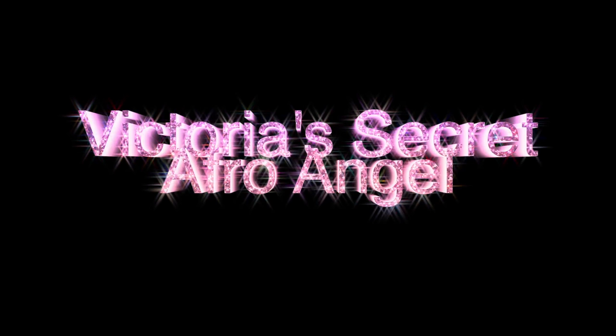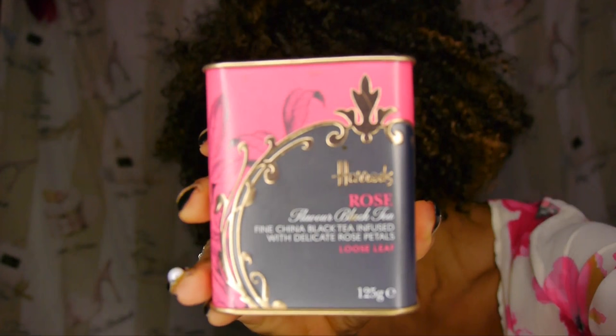Welcome to Diva's Paradise, a wonderful world of fashion, beauty, and lifestyle. I'm your host, Diva, and this is Victoria's Secret's Afro Angel.